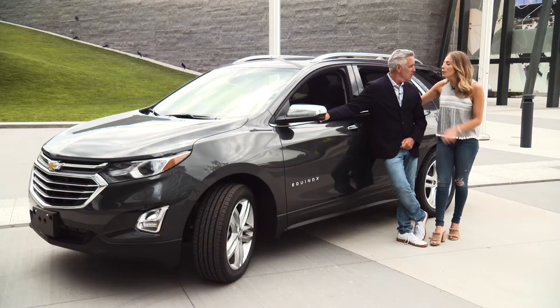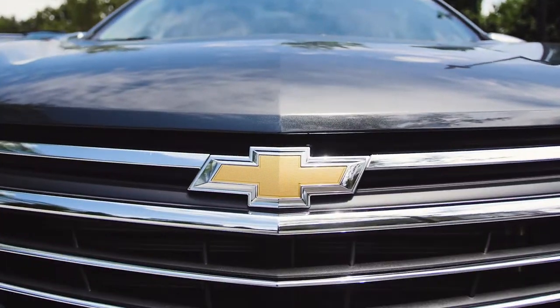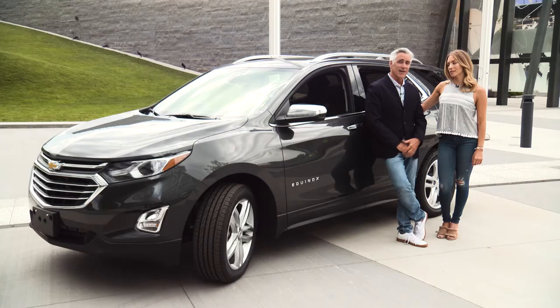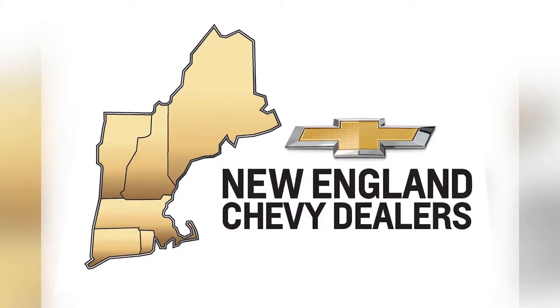The 2018 Chevy Equinox has it all. It has style, it has technology, performance, and safety. It does have it all. Plus, it has a lot of interior space. Climb in, take the wheel, and let the Chevy Equinox carry.